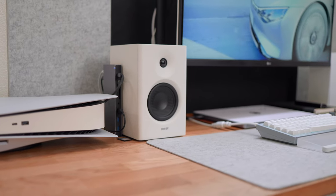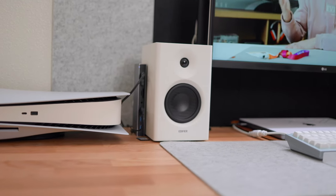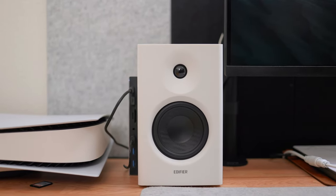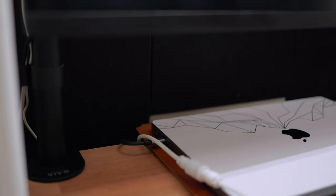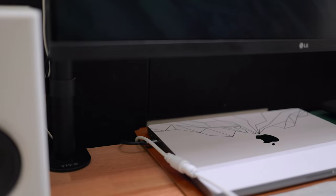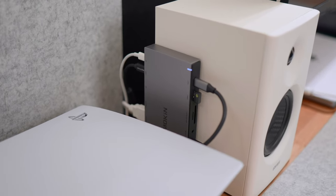Speaking of all those accessories, you also need to connect them to your MacBook or laptop. I'm using a Moken USB-C dock that has multiple connections — it can take my mouse, keyboard, MacBook, light bar, monitor, and speakers, connecting everything to one USB-C dock. That way I can connect my MacBook to the whole home office setup with only one cable, which is honestly the best feeling.